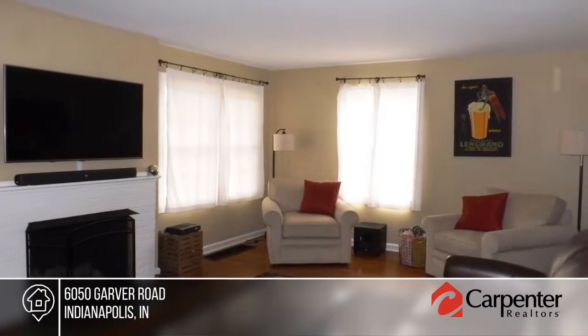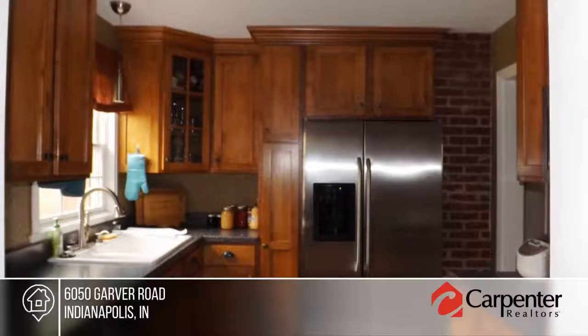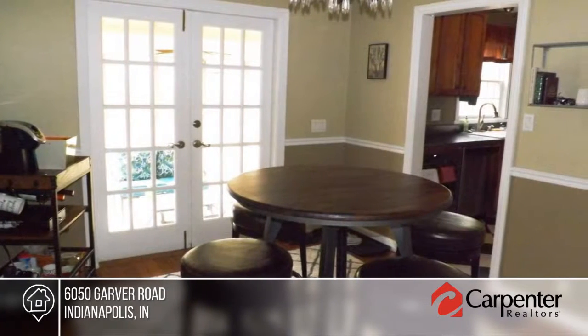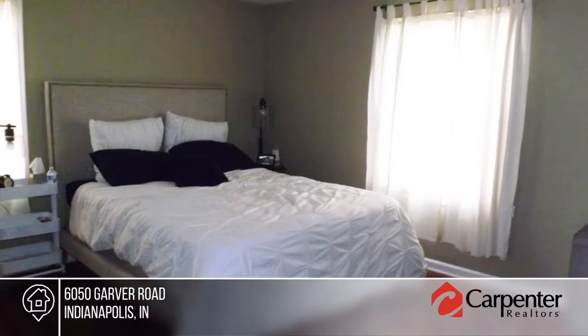Take a look at this updated and well-maintained two-bedroom Broad Ripple bungalow with fresh paint, modern stylish decor, large living room and bonus room in the basement. Recent updates include bathrooms, kitchen, and basement.